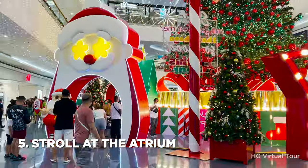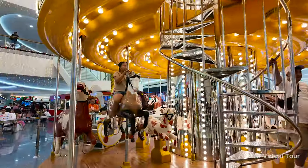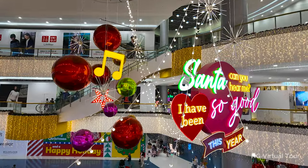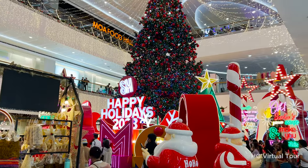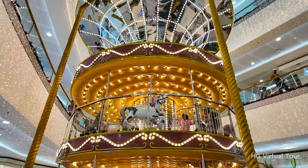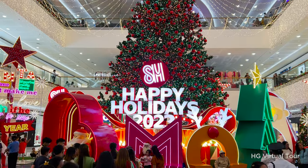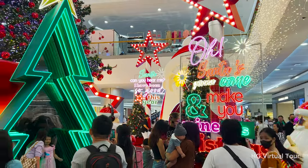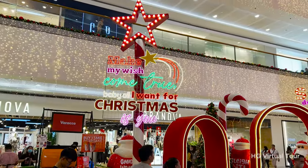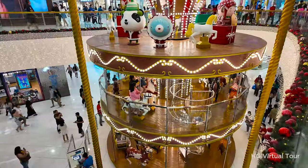Number five: carousel ride and stroll at the Atrium. Feel like a kid again on the carousel, surrounded by whimsical atrium decors that are photo-ready. The merry mix of carousel fun and delightful decorations creates a magical vibe, especially during the holidays. Snap up these happy moments with your camera, making timeless memories that mirror the sheer joy and wonder of this enchanting ride. Grab your carousel tickets near the ride and let the good times roll.